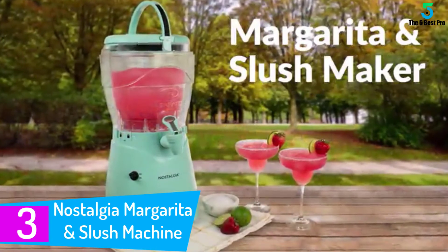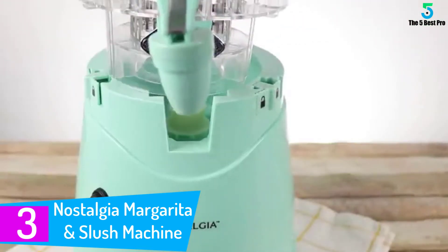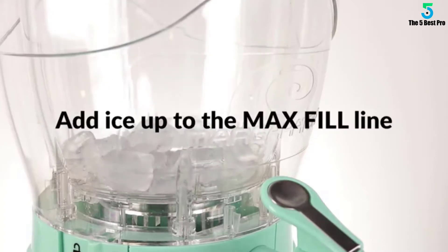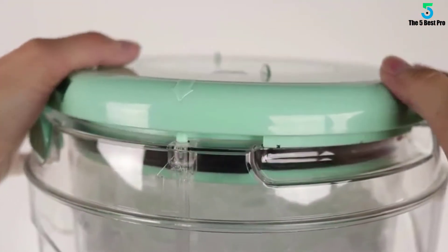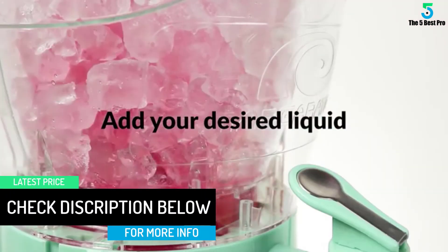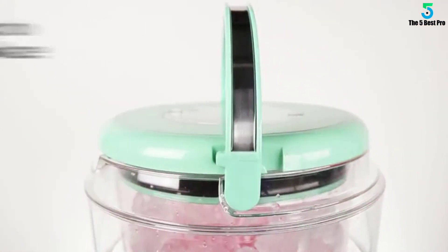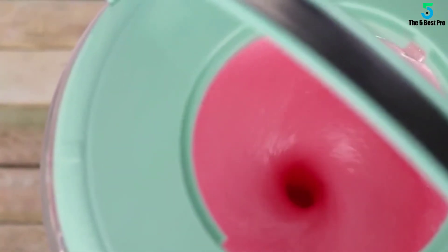At number 3: the Nostalgia Margarita and Slush Machine. The Nostalgia margarita machine comes with a large capacity tank that can hold approximately one gallon of your favorite drink. It has a 360-degree view, which makes the liquid visible from the outside, enabling you to track the liquid level at any time. Featuring a one-gallon double wall blending chamber that keeps drinks cold for hours, the powerful motor quickly shaves ice to the perfect consistency while the easy flow spout dispenses consistently smooth frozen drinks. Use the carrying handle to easily lift the blending chamber from the base and take the party with you.